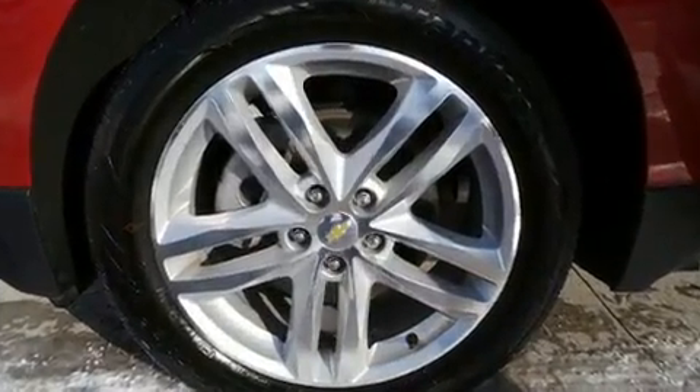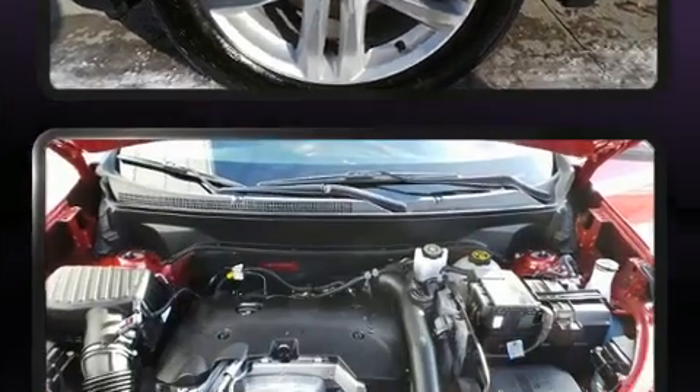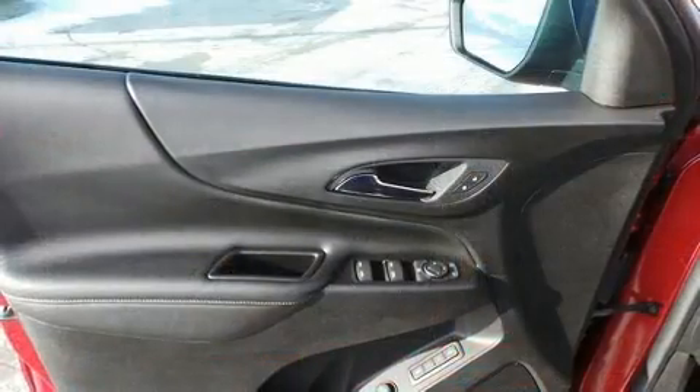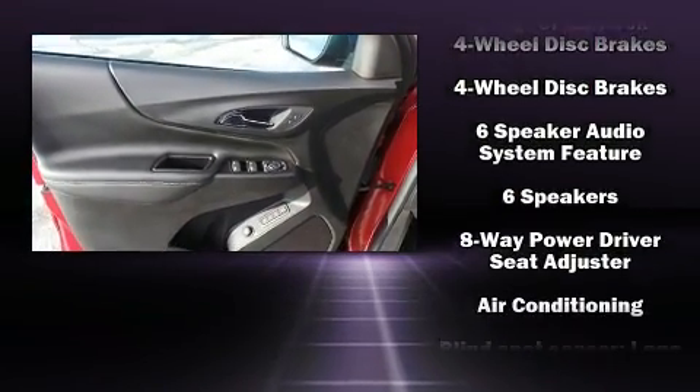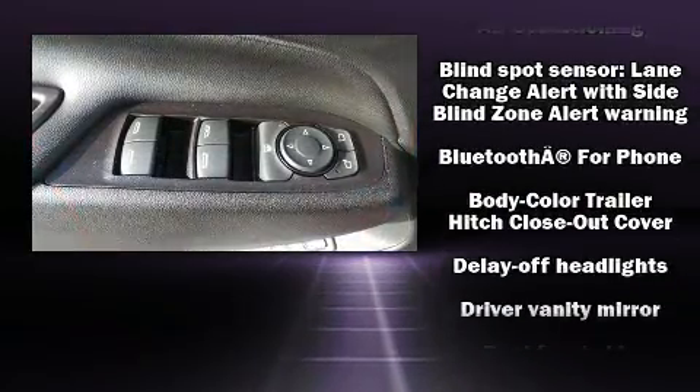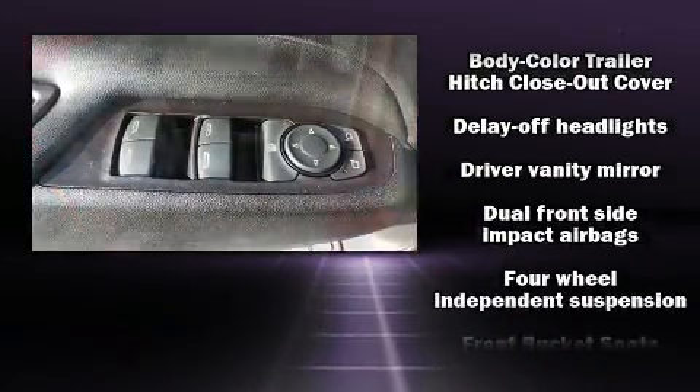Top features include a split folding rear seat, a tachometer, an automatic dimming rearview mirror, heated seats, blind spot sensor, and seat memory. Features such as automatic climate control and leather upholstery prove that economical transportation does not need to be sparsely equipped.